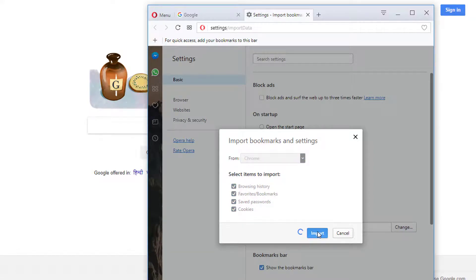It will take some time, so don't close the program even if it shows not responding or something like that.